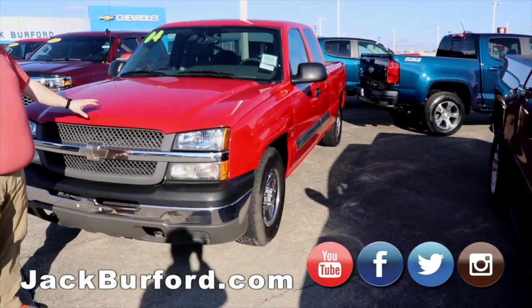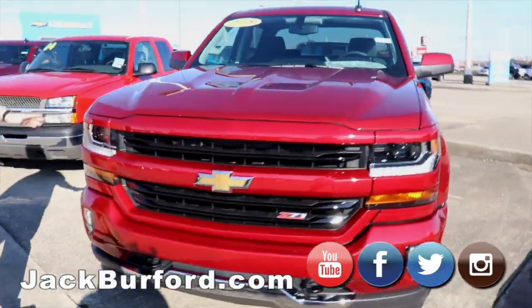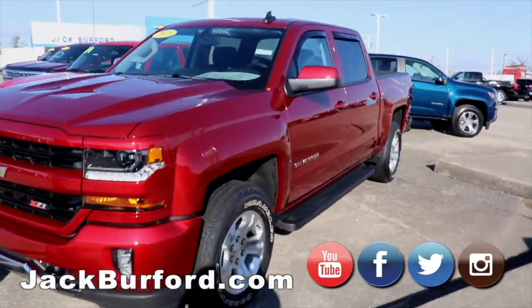We got our 2018 Cajun red Silverado Z71 — beautiful truck, cloth interior.